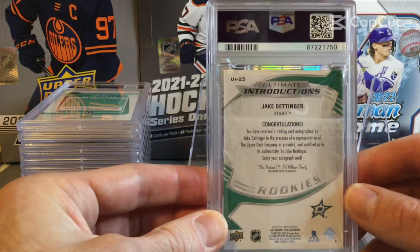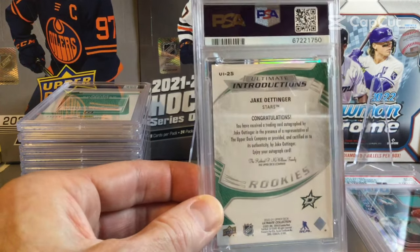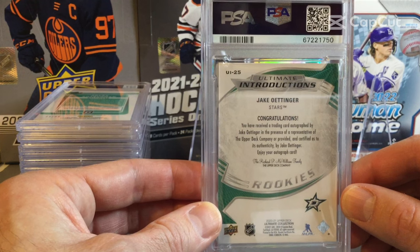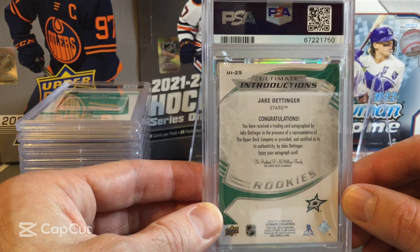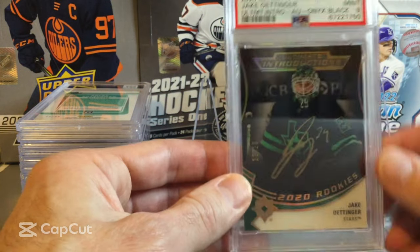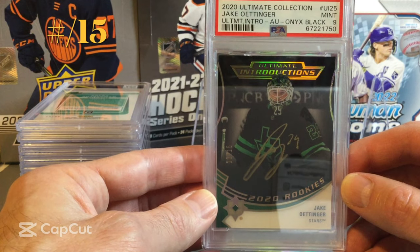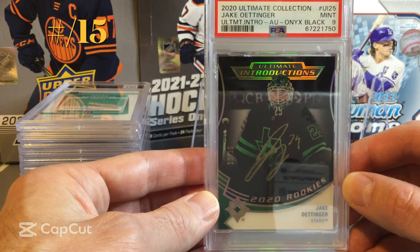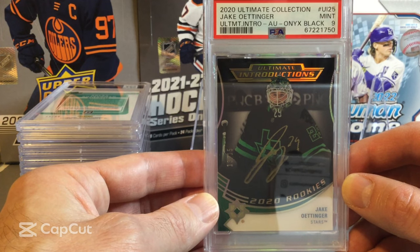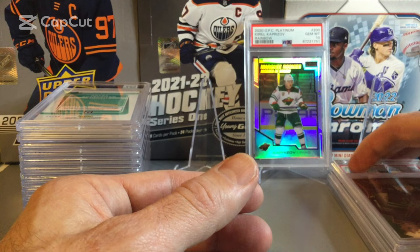Now we'll go into an Ultimate Introductions Jake Oettinger — an autograph card. He's a good young goalie with the Dallas Stars. Being a thicker card, I wasn't expecting a 10; I was hoping for an 8 or 9. And it comes back as a 9. We didn't get the auto graded on that one, but it is an autograph card — the Onyx Black Jake Oettinger Ultimate Introductions. A solid grade on a thicker card.